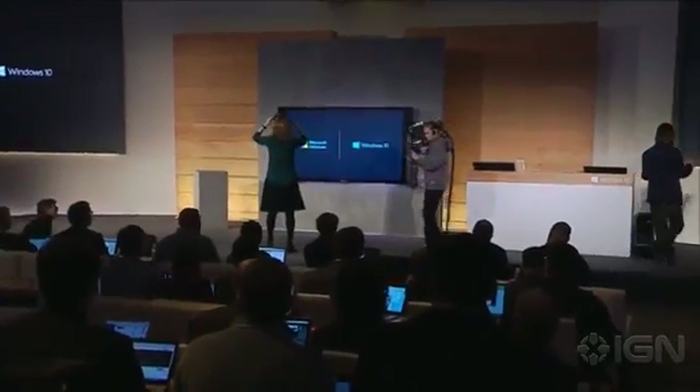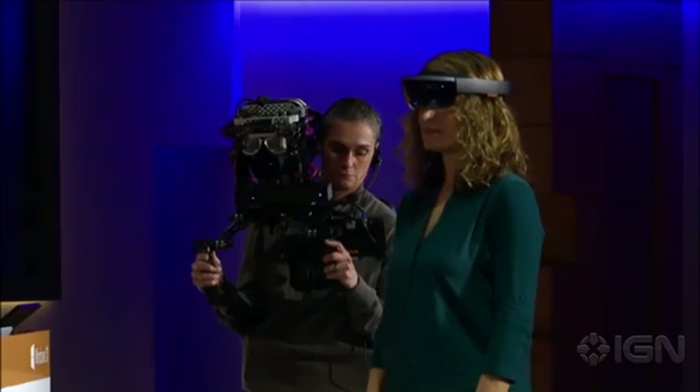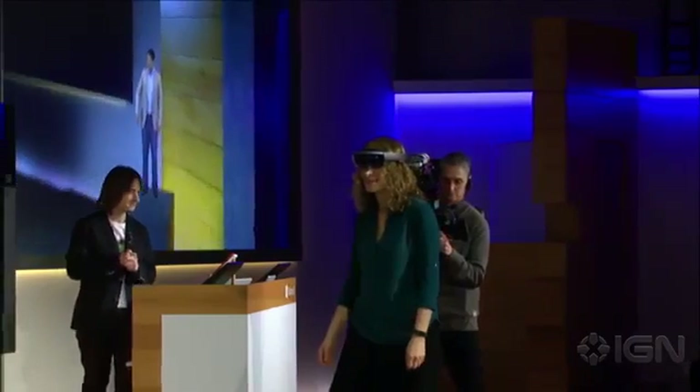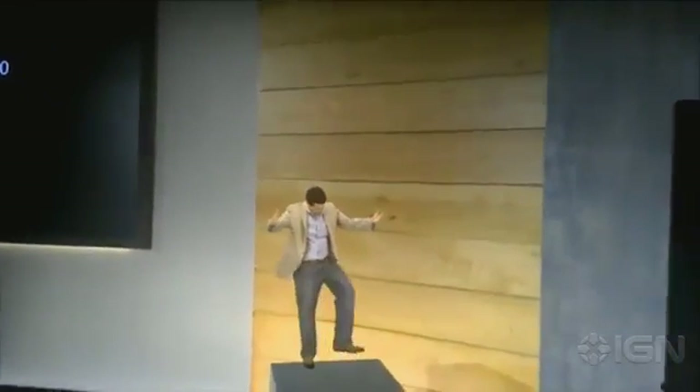As Lorraine gets set up, let me walk you through what you're going to see. I'll point your attention to this screen behind me — at first you're going to see through Lorraine's eyes, exactly what she's seeing, the holograms pinned to the world. Then as we start building, we'll swap to this custom camera rig so you can understand how holograms fit into your world. Let's meet our first holographic person — our very own Terry Meyerson. Lorraine is seeing the hologram in space in real time. Terry says: 'Nice work, Windows 10 — I'm a freaking hologram!'